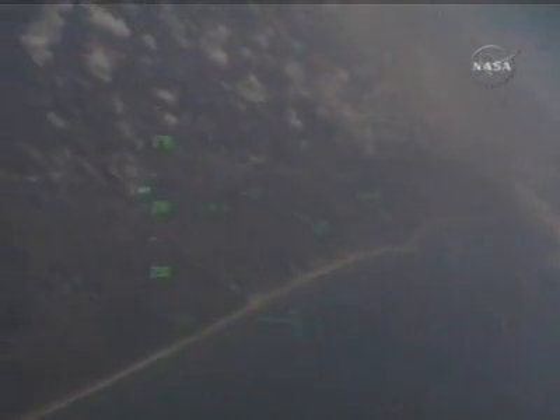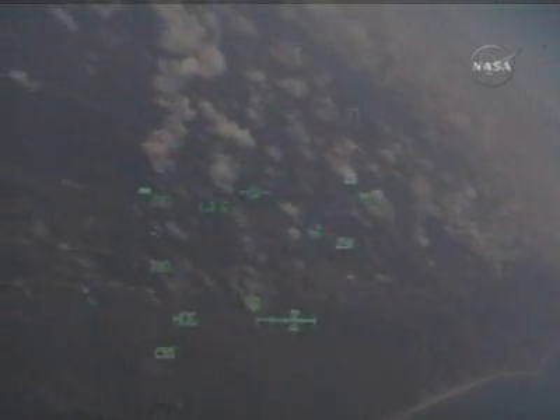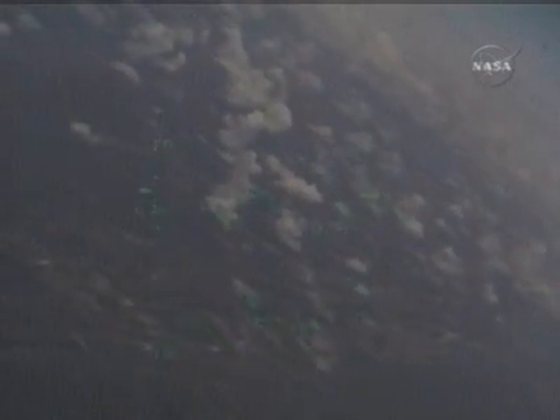Endeavour is flying around the imaginary heading alignment circle. Just under three minutes to touchdown. Endeavour flying at an altitude of 28,000 feet at 500 miles per hour. Endeavour, on at the 180. On at the 180.